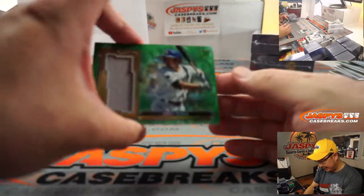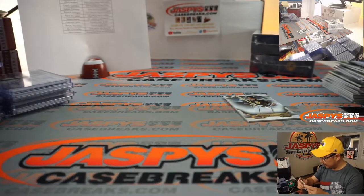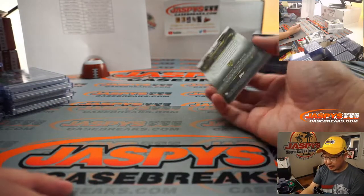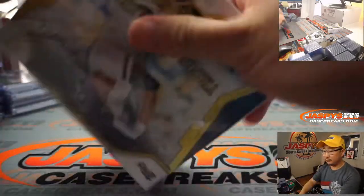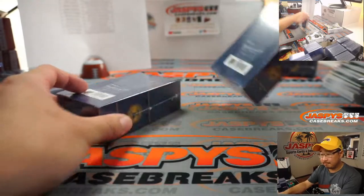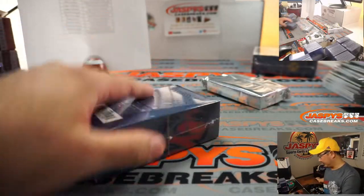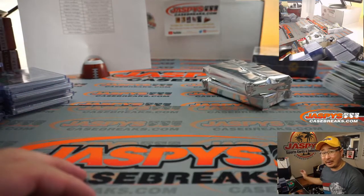And behind Machado is Corey Seager, six out of 18 — he's been playing some good baseball lately. That's for the Dodgers, Rich. Freddie Freeman had a pretty excellent season too — Freddie Freeman might be the one getting the NL MVP.